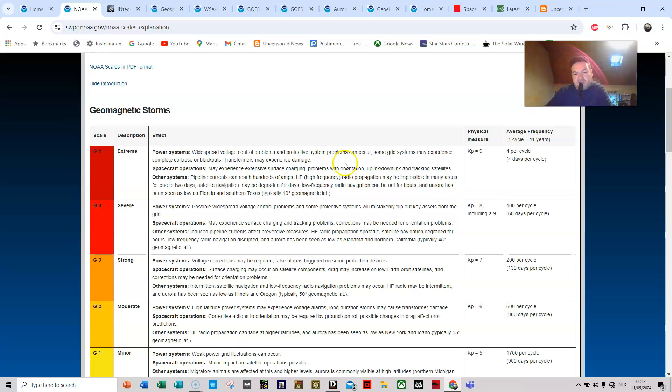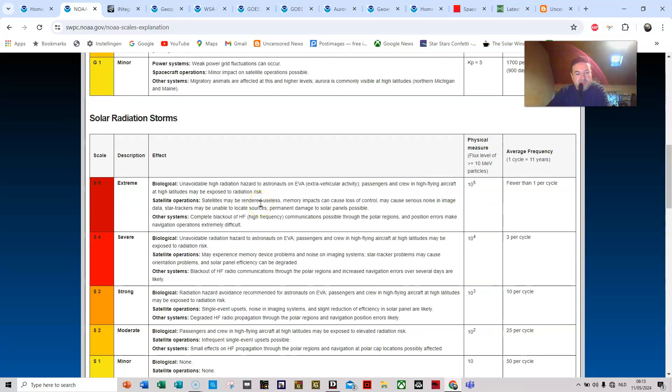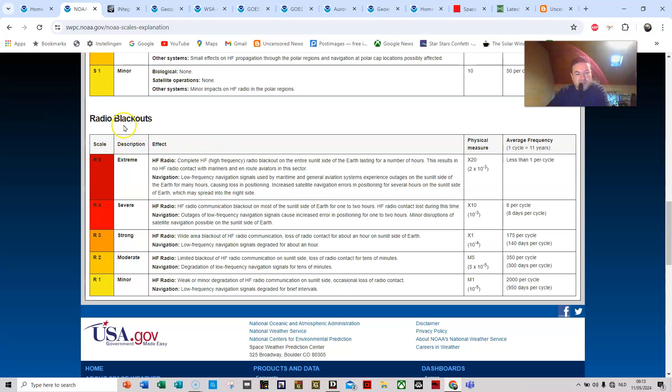Widespread voltage control problems and protective system problems can occur. But here is the interesting part: some grid systems may experience complete collapse or blackouts. We have the possibility to see blackouts happening in the world here and there, because transformers may experience damage when ground-induced currents are most intense. I will leave a link in the description for those interested in reading more, including about solar radiation storms and radio blackouts.